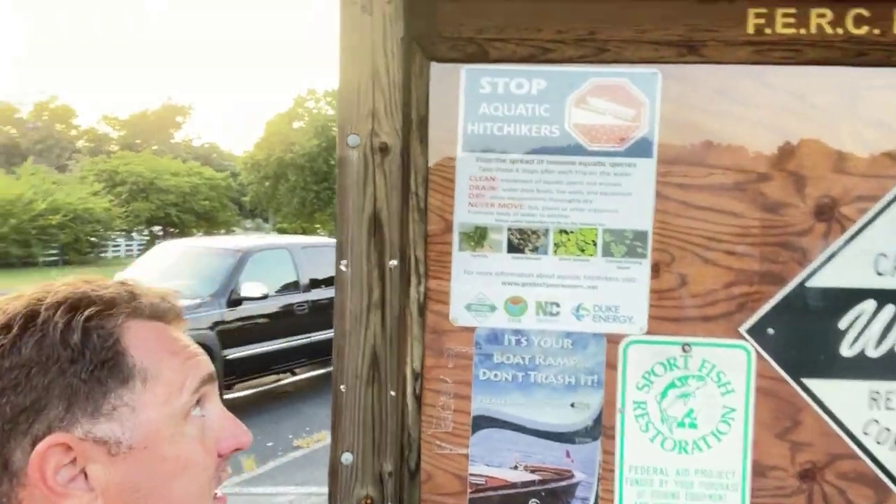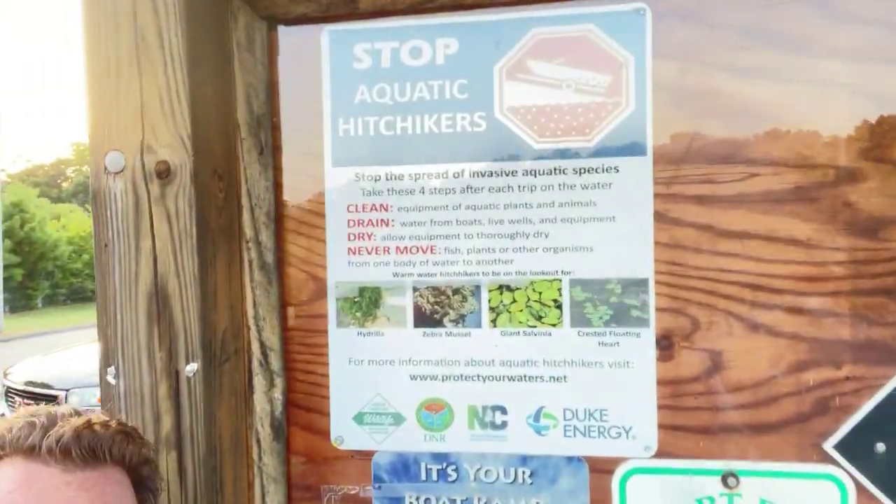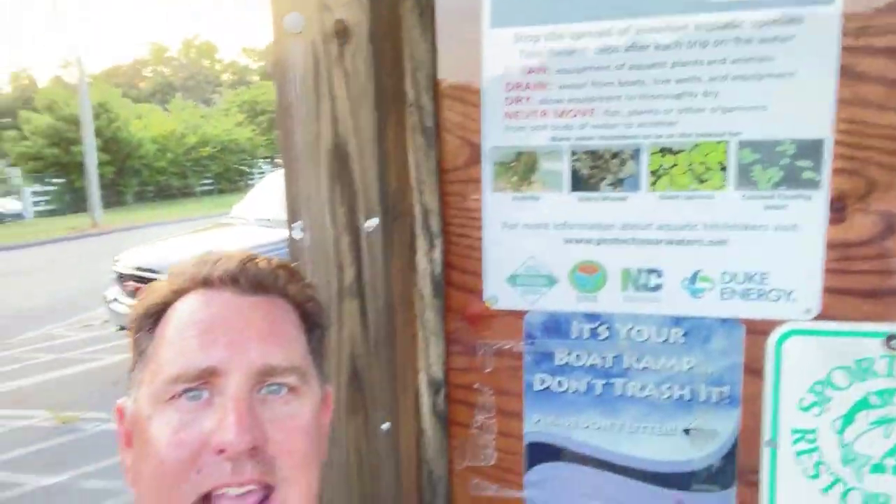You can see this sign here: 'Stop Aquatic Hitchhikers.' It's important to know and be aware that if you have anything you fill up — ballast tanks, live wells, fish boxes, even your bilge — make sure that's getting drained out at the body of water that you're in.